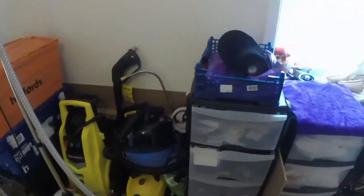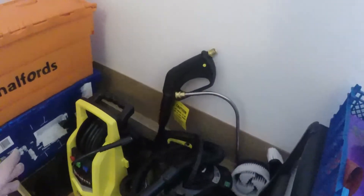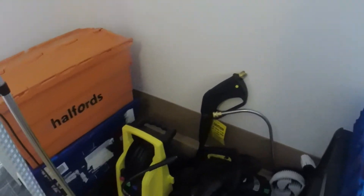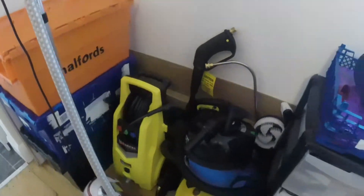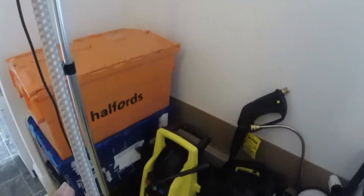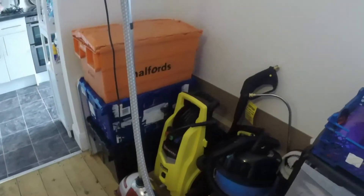Yesterday I went and picked up a pressure washer because mine had broken, and then I won one on eBay brand new for £43. When I checked the seller's feedback there was loads of bad reviews saying 'scammer, scammer, scammer' — but it turns out it was legitimate. It looks like a £280 pressure washer. I think it's reconditioned because the box had been opened and resealed, but all the accessories are brand new.